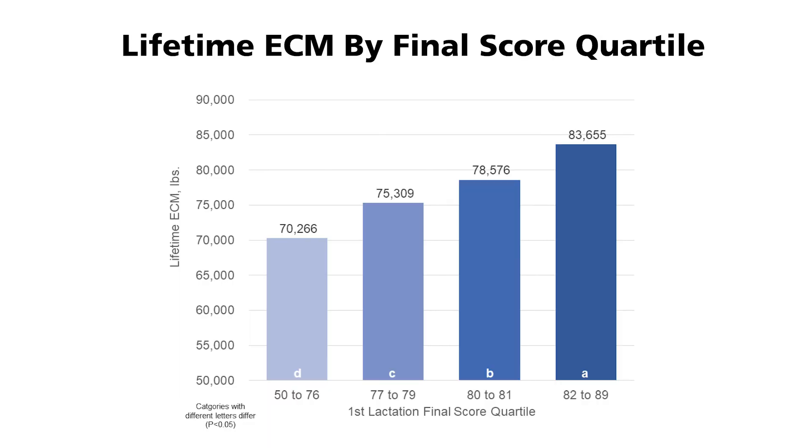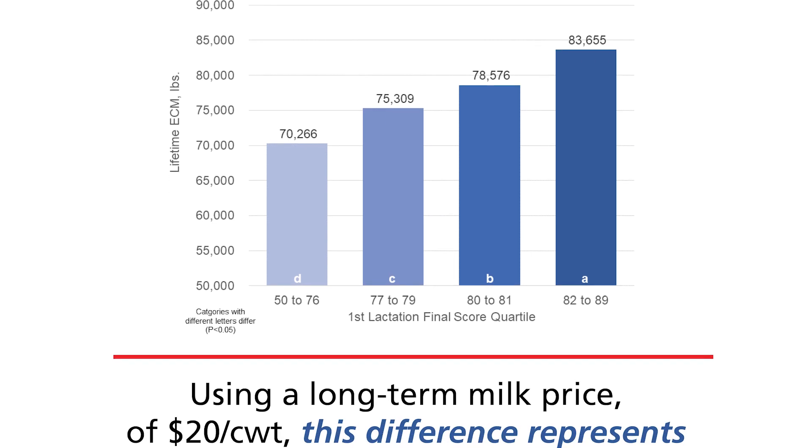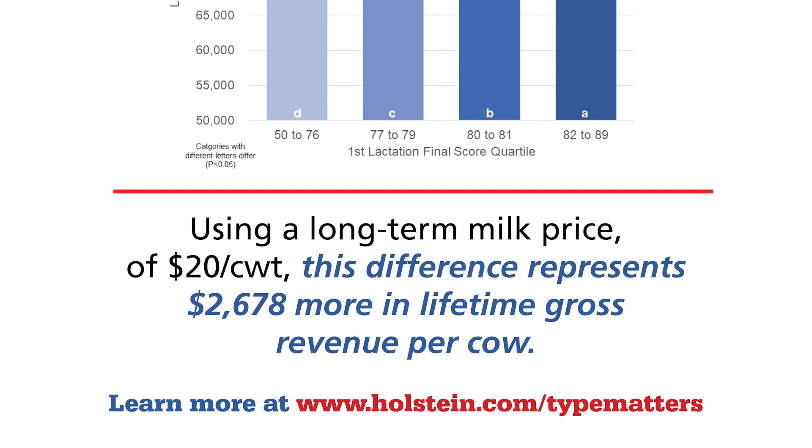Based on the research, registered Holstein cows in the top quartile for classification scores — from 82 to 89 — produced almost 13,400 more pounds of energy-corrected milk across their lifetimes when compared to the bottom quartile, animals with scores of 50 to 76. Using a $20 per hundredweight long-term milk price, that results in a difference of $2,678 in lifetime gross revenue per cow.